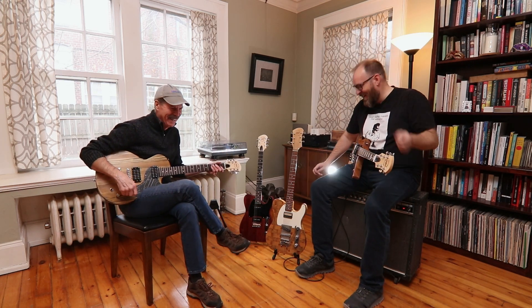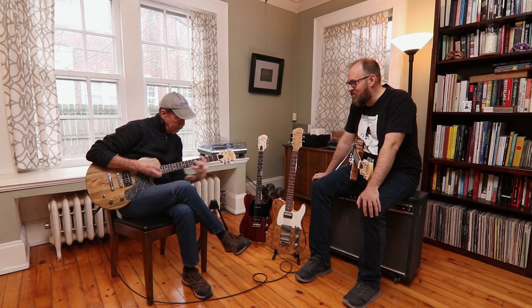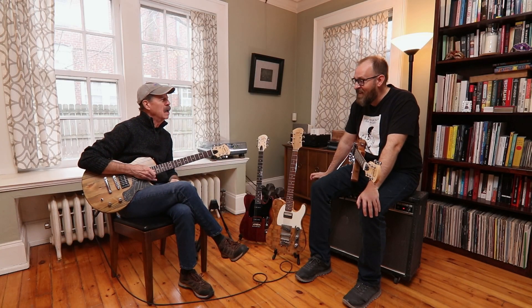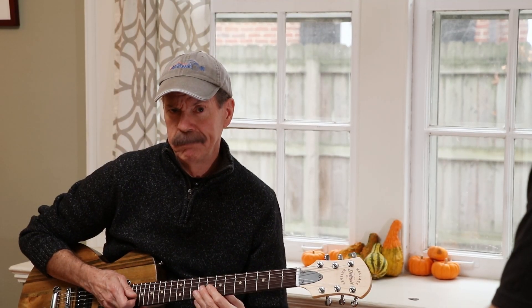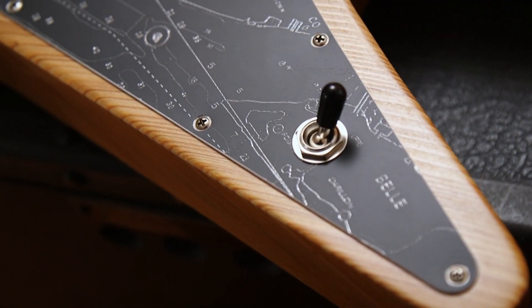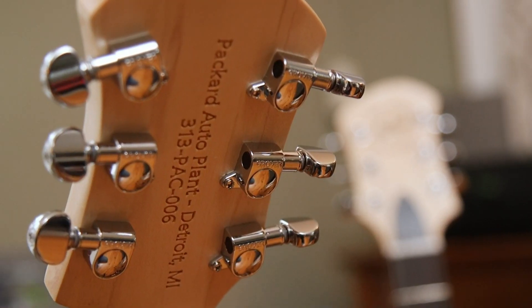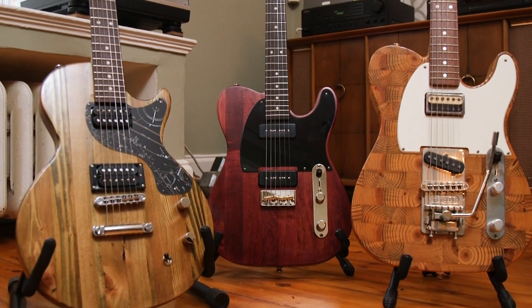I wish I had thought of something this cool. I love seeing people's unique and creative ideas come to fruition, especially when it's something this meaningful and fun. So if you're looking for an incredible guitar that's part instrument, part art, part history, and a whole lot of Motown, check out Detroit Wallace Guitars.